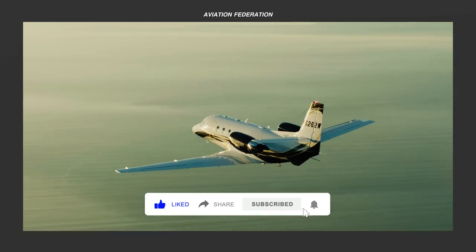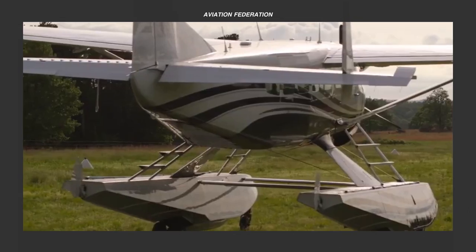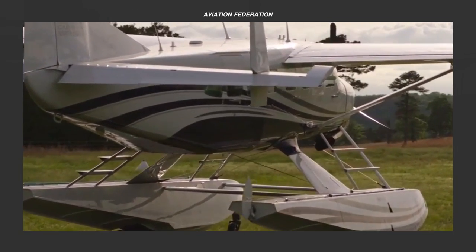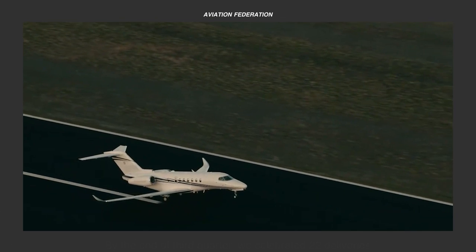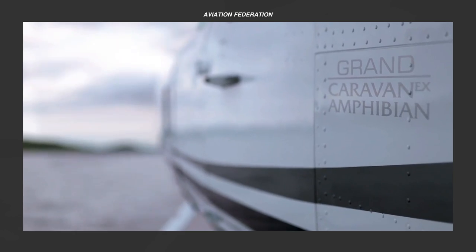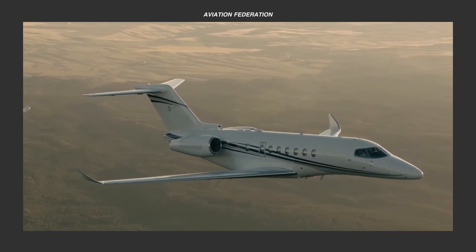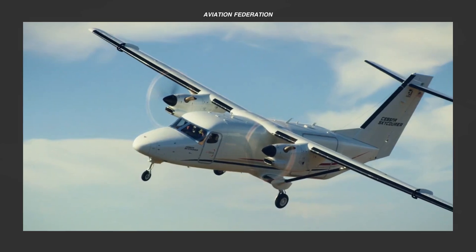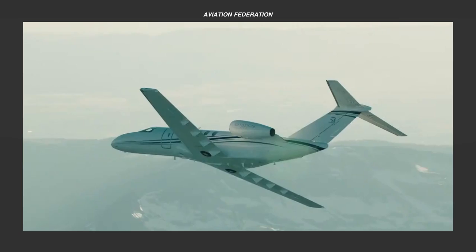Cessna is a globally renowned brand, associated with some of the best-selling high-wing small aircraft, like the Skyhawk and Caravan, and the elegant Citation family of private jets. Cessna aircraft ceased as a subsidiary company in 2014, when Textron Inc. purchased Beechcraft and Hawker aircraft, turning them into three distinct brands under the umbrella of Textron Aviation.